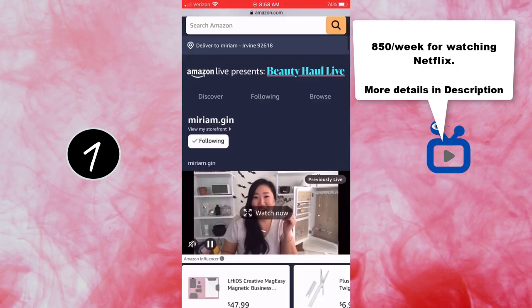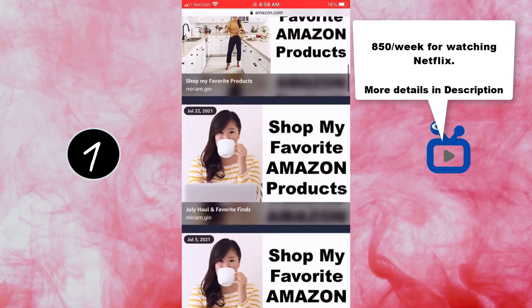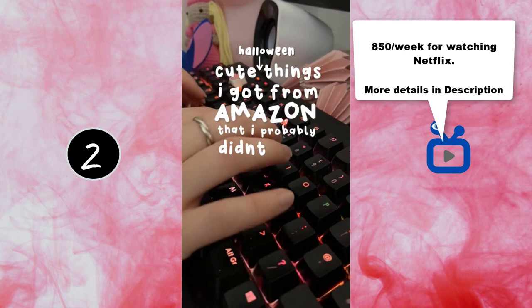Everything is linked for you in my profile. Don't forget to check out my storefront to watch all of my Amazon live streams for more fall favorites. Cute Halloween things I got from Amazon that I probably didn't need.